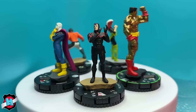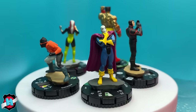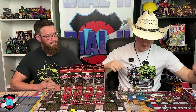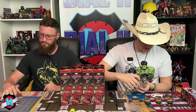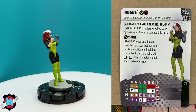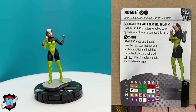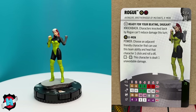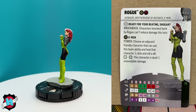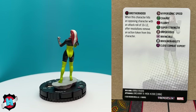Pack three contains a Prime, Rogue, Multiple Man, Morph, and Sunspot. Rogue hasn't been covered yet. Her trait 'Ready for Your Beating, Suga' means characters knocked back by Rogue this turn can't reduce damage — they always take the full hit. She's a 75-point piece with a 12 attack, Close Combat Expert, Hypersonic Speed. Very simple but gnarly — she hits crazy hard.